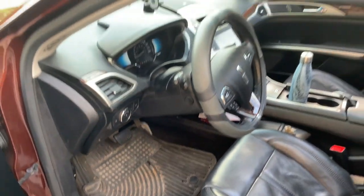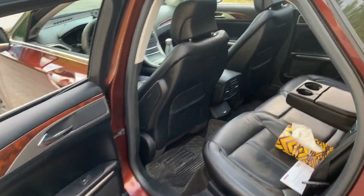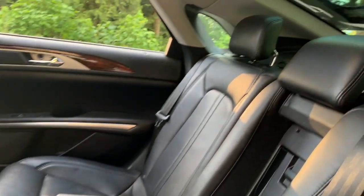One of my favorite things about the interior is the multi-contour seats. I found the seats on my Genesis to be a little bit stiff for my taste, especially on a long drive. The Lincoln seats feel amazing — soft and comfortable, which is what you ideally want on a long road trip or a long commute to work.